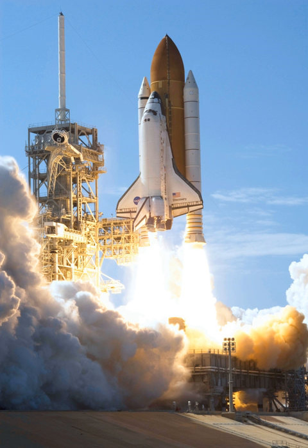Discovery flew the antepenultimate mission of the Space Shuttle program, STS-133, having launched on February 24, 2011. Endeavour flew STS-134 and Atlantis performed STS-135, NASA's last Space Shuttle mission. On February 24, 2011, Space Shuttle Discovery launched from Kennedy Space Center's launch complex 39A to begin its final orbital flight.